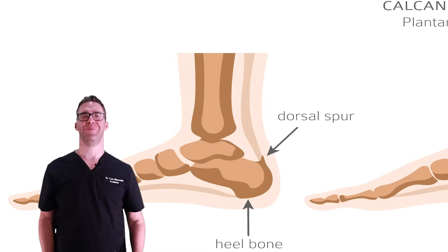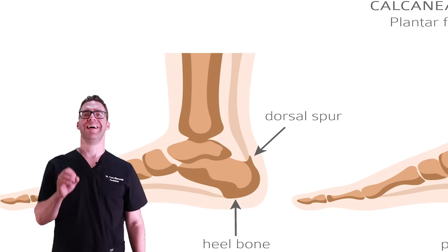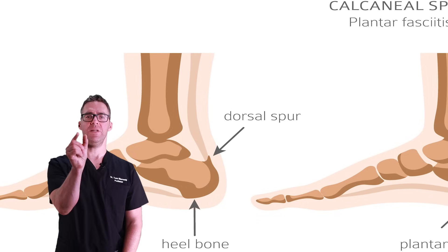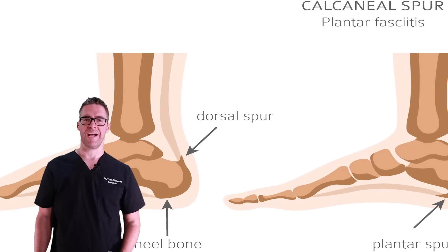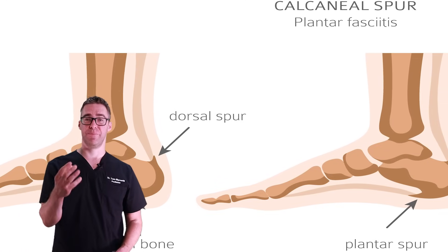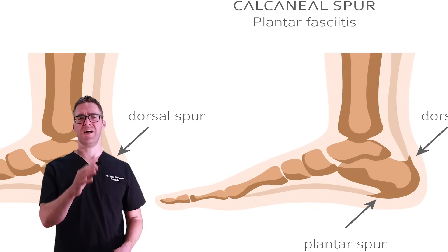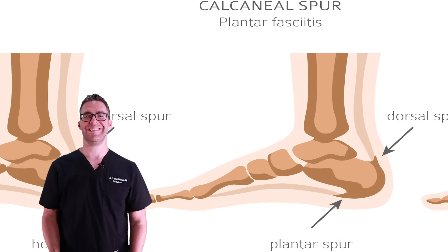Heel spurs are one of the most common and debilitating things we see. Heel spurs are defined as two millimeters or more of bone growing on the bottom of your heel or the back of your heel. When we take an X-ray, this looks like a spike coming out of the bottom of your heel, which is associated with your plantar fascia, or a big spike on the back associated with your Achilles tendon.